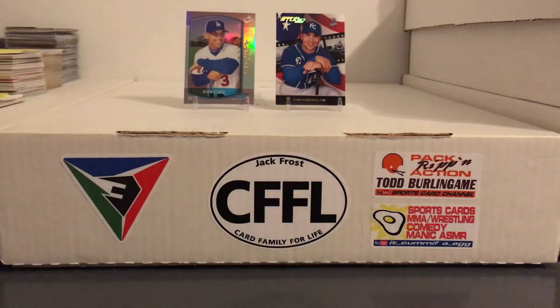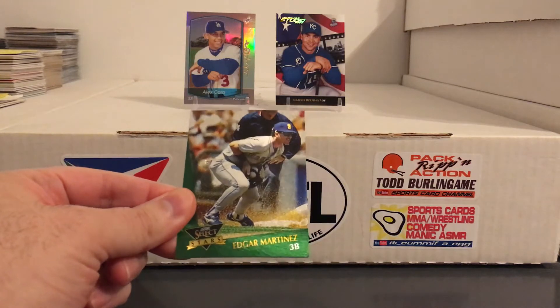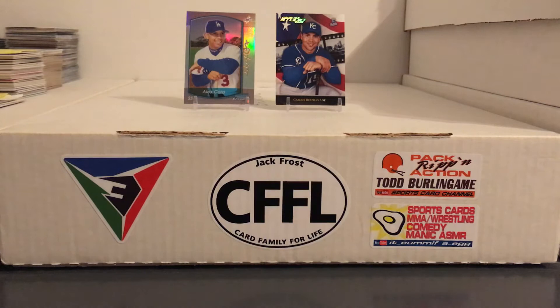Got Robbie Alomar and George Brett sliding in. Nice Edgar playing third base — I love cards of him playing third base because obviously there aren't a lot of them. He spent most of his career as a DH.